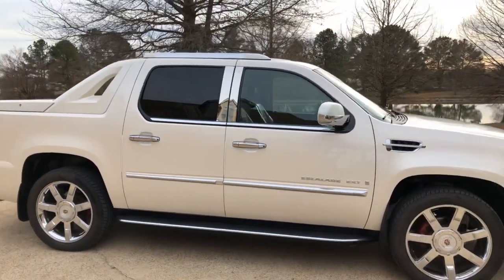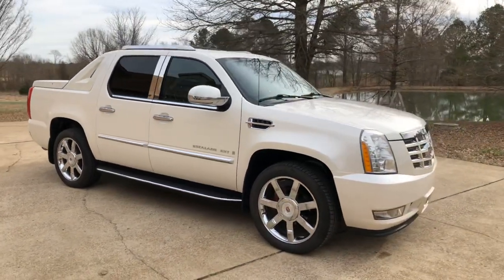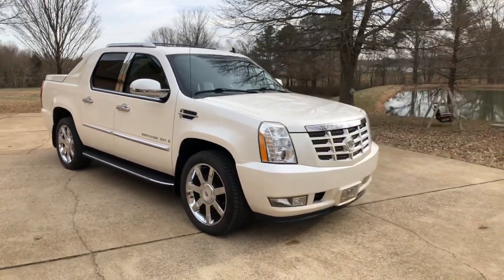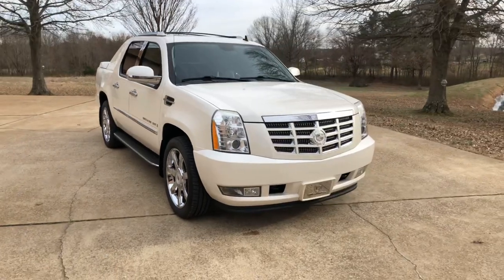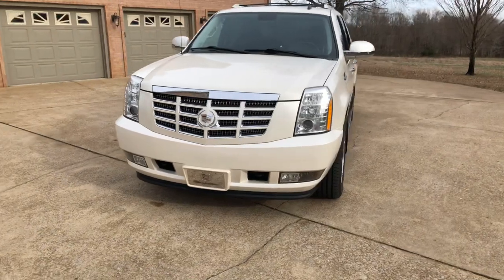Got the running boards. I don't know why they quit making these — these were awesome trucks back then, and they still are. It's basically a fancy Avalanche. Got your automatic HID headlights, fog lights, and tow hooks.